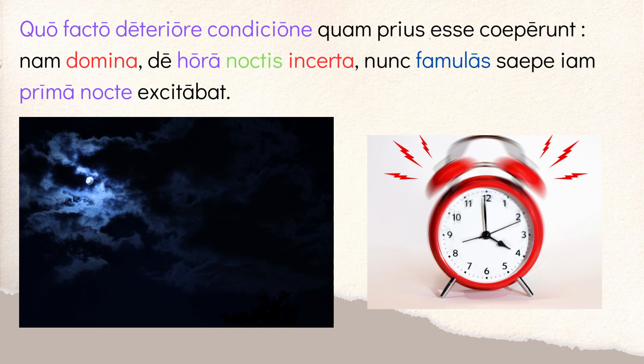And here's the moral of the story. Because 'nam' — for — the 'domina,' the mistress, is now described as 'incerta' — uncertain of the 'hora noctis,' the hour of the night. So now she doesn't know what time it is. Uncertain of the hour of the night, she now 'excitabat' — she was waking up the 'famulas,' the servants. 'Famula' is an alternative for 'ancilla.' She was waking them up 'saepe' — often — now 'prima nocte,' at the first part of the night. So she used to wake them up right at dawn, and now she doesn't know what time it is, so she wakes them up in the middle of the night to work. It's almost like a fable — be careful what you wish for. They thought their life was hard waking up at dawn, and now they're being woken up in the middle of the night because they killed the rooster.